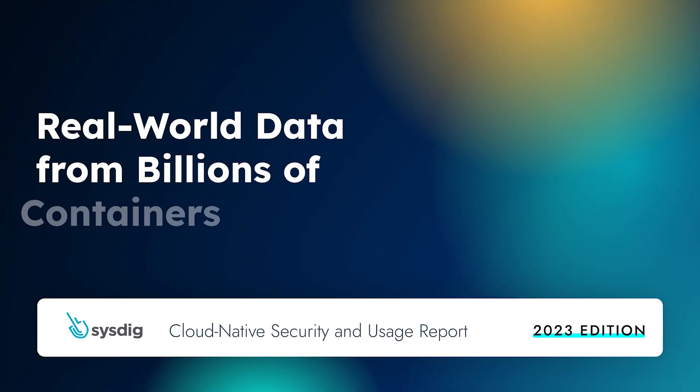Instead of relying on survey responses, the real-world data in this report provides insight into the billions of unique containers our customers have been running over the past year.